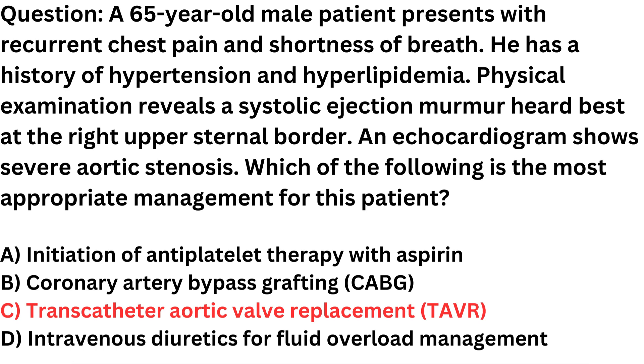Correct answer: C. Transcatheter aortic valve replacement (TAVR). The patient in this scenario is a 65-year-old male with a history of hypertension and hyperlipidemia who presents with recurrent chest pain and shortness of breath. Physical examination findings, including a systolic ejection murmur heard best at the right upper sternal border, are suggestive of aortic stenosis.